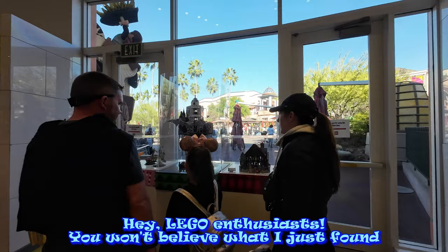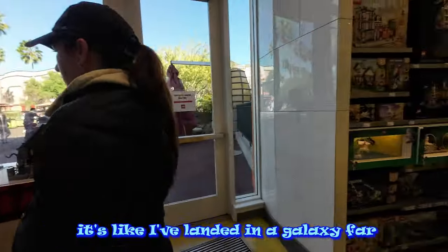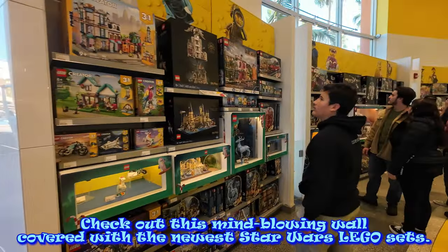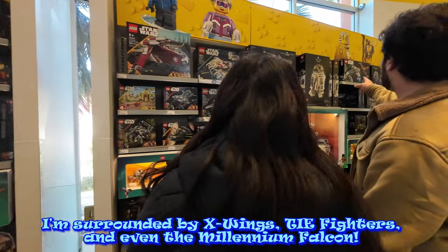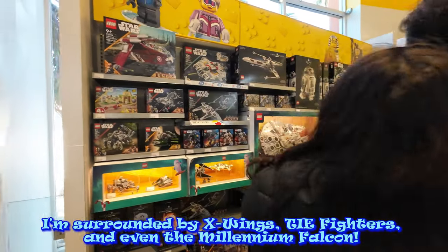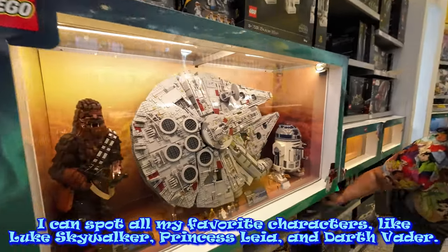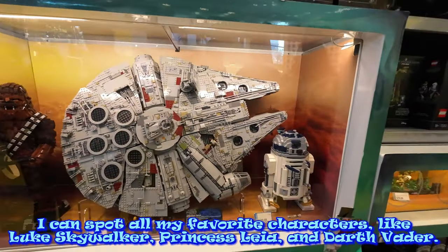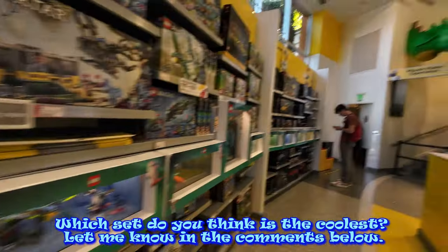Hey, Lego enthusiasts, you won't believe what I just found. It's like I've landed in a galaxy far, far away. Check out this mind-blowing wall covered with the newest Star Wars Lego sets. I'm surrounded by X-Wings, TIE Fighters, and even the Millennium Falcon. I can spot all my favorite characters, like Luke Skywalker, Princess Leia, and Darth Vader. Which set do you think is the coolest? Let me know in the comments below.